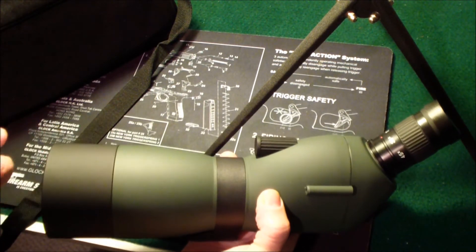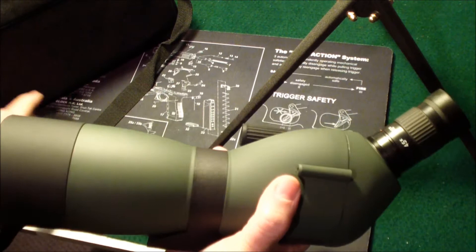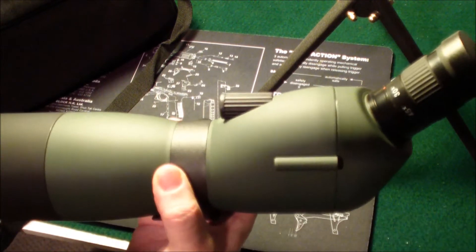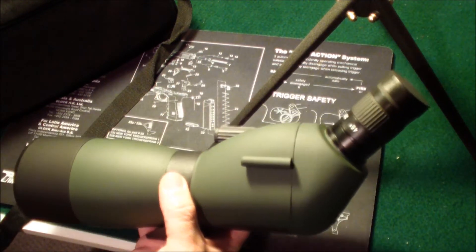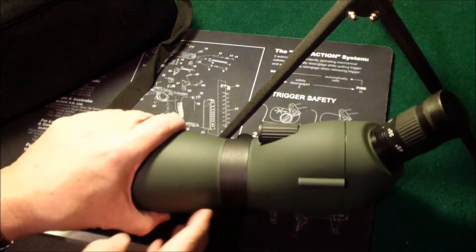I know this is not a high dollar item. They had this for $79.95, I think it was. I don't know what the original price was, but I figured for $80, it saves me a ton of walking when I'm sighting in my guns. So I picked this up.